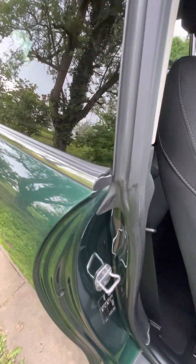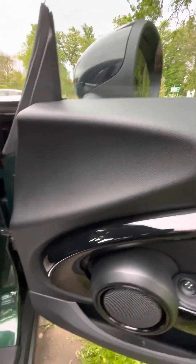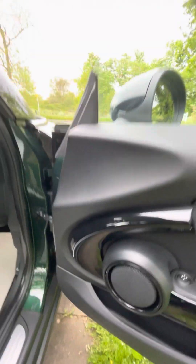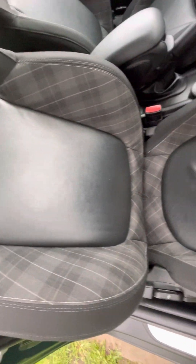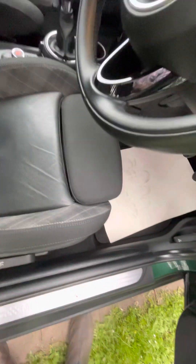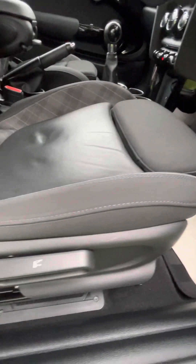No damage on this door sill, no damage up the side here where they sometimes get damaged. This door card — absolutely perfect. The speaker — perfect. The arm rest — perfect. Everything is really, really nice. The driver's seat is really nice — there's a little mark there from someone's bottom which has just slightly stretched the leather, but nothing major. All across the edge here really good.